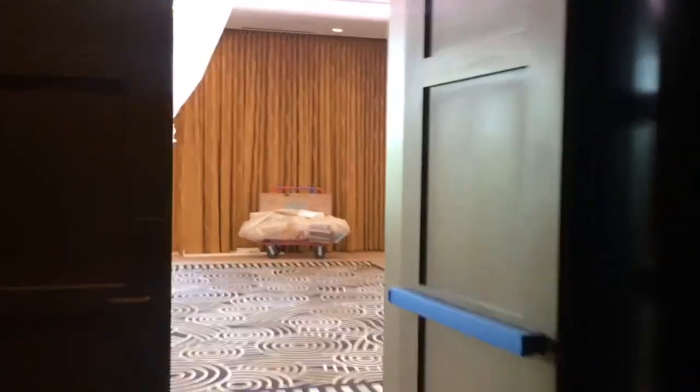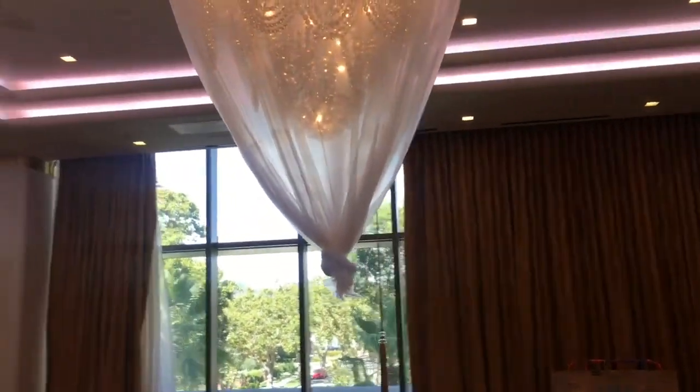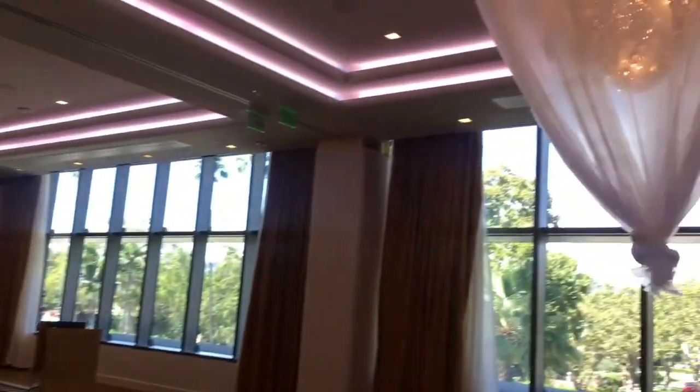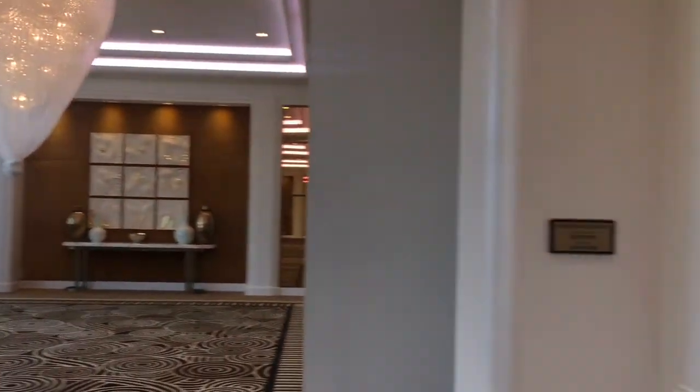As you enter the ballroom you'll see the chandeliers are covered because of the recent renovation. You can see the recessed lighting, and the event spaces can be divided into separate areas for smaller events or opened up as a whole for larger events.